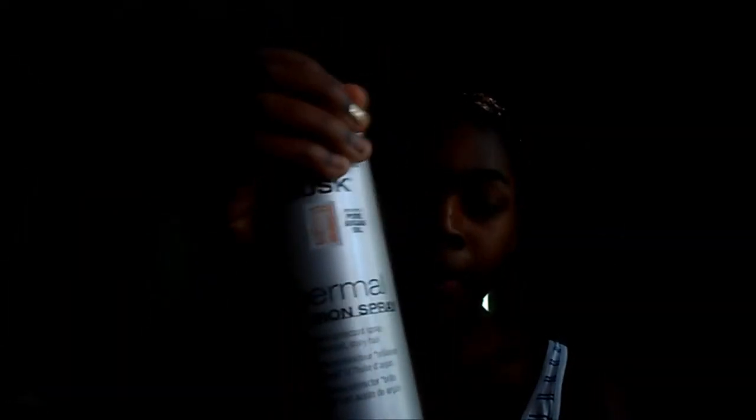Now just straight hair products. The first things are heat protectants. The first one is the Rust Flat Iron Thermal Spray. It has argan oil in it — basically you spray it on your hair, comb it through, and then straighten your hair. I'm really big on heat protectants because I want my hair to be protected. The next heat protectant I use is the Redken 11 Iron Shape Flat Iron Thermal Spray.